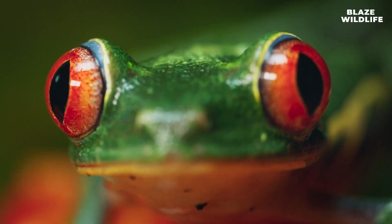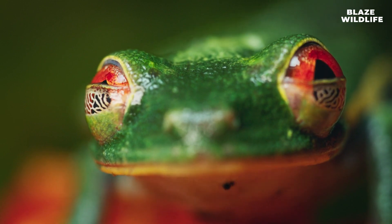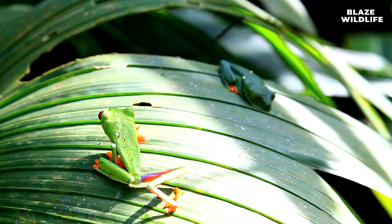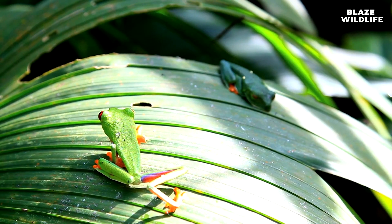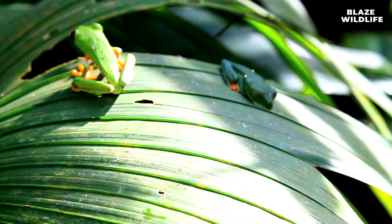Red-eyed tree frogs are nocturnal hunters, preying on insects such as crickets, moths, and flies that are abundant in the rainforest at night. During the day, these frogs blend seamlessly into their surroundings, using their green coloration to hide from predators.